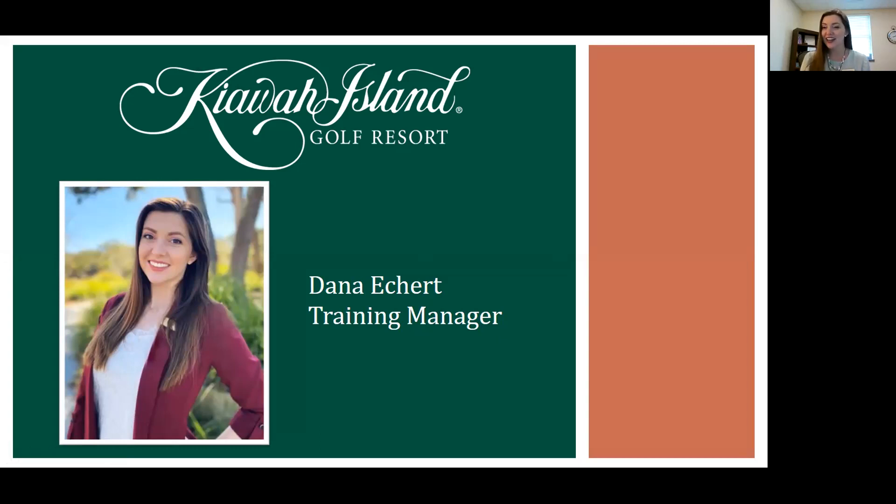My name is Dana Eckert. I am the training manager here for the resort. What I do specifically is anytime someone is hired, I onboard them. You'll see me in your onboarding process and going through orientation and that kind of thing.